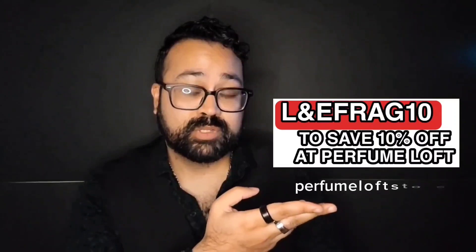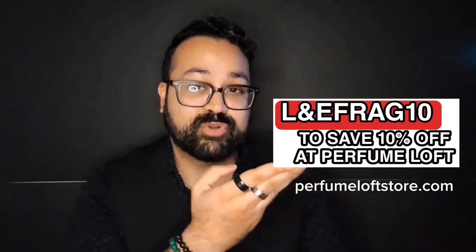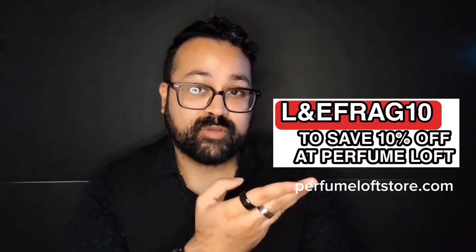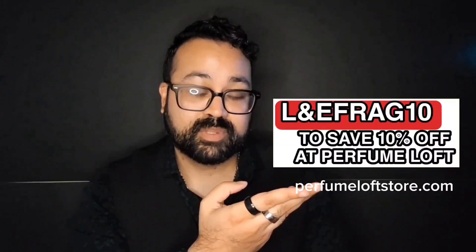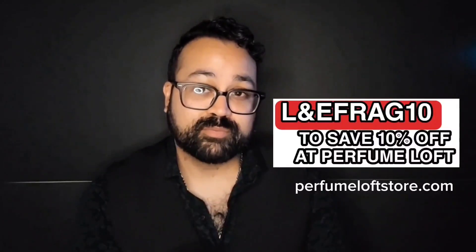Before we get started, make sure you use promo code LNEFRAG10 for an additional 10% off on the Perfume Loft Store website. You'll get an additional 10% on the already discounted price.